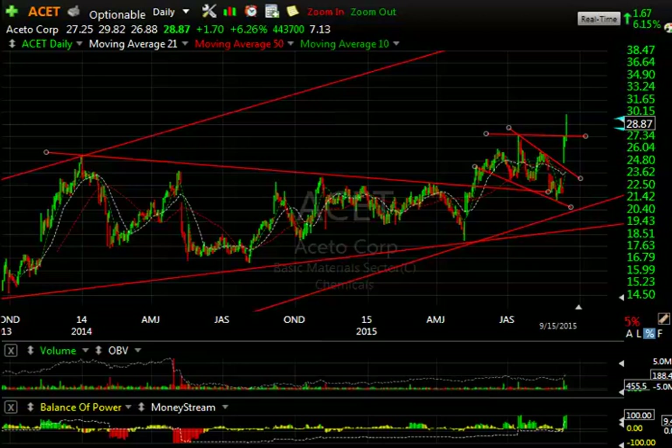Hello again everybody, it's Harry Boxer, the Technical Trader at TheTechTrader.com. It is Tuesday the 15th of September. These are the charts of the day. Damn good day on Wall Street today. Markets rallied all day. Only the last hour they pulled back a little bit, but I like the way they closed. I like the way a lot of our stocks acted. Let's take a look at some old ones and some new ones.